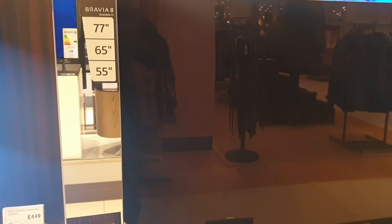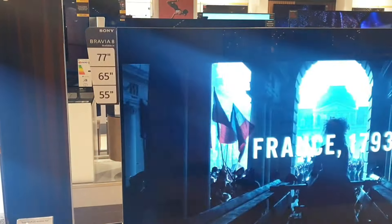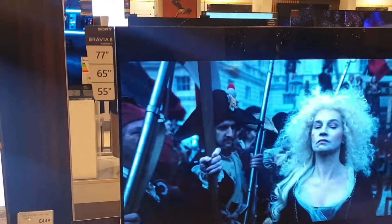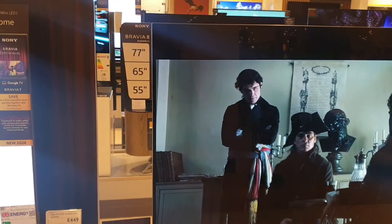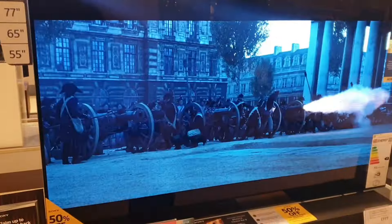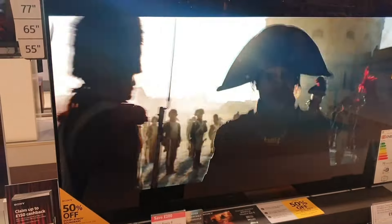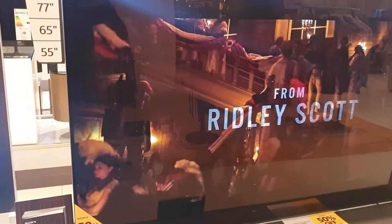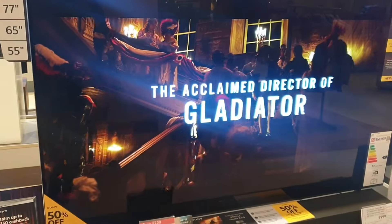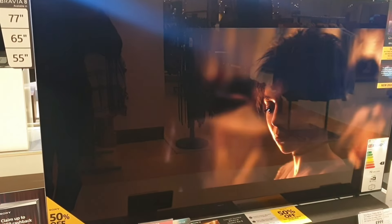OLED still takes some beating, especially with Sony's XR contrast booster. This ultimate screen tech has become even better using high luminance panels and temperature mapping — contrast extremes are enhanced to an even better level than before, giving you the best contrast and brightest images ever seen on this level of OLED TV.